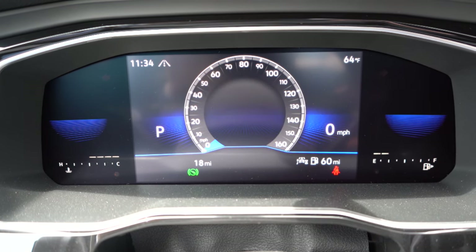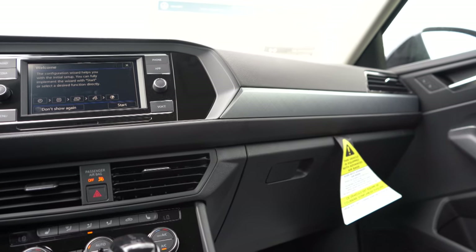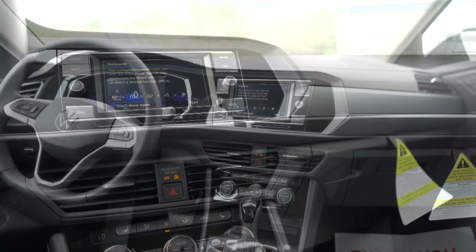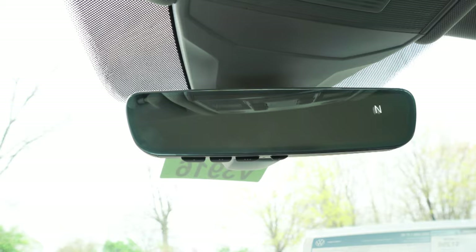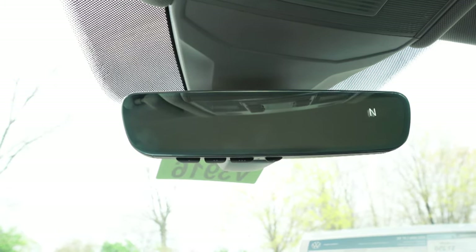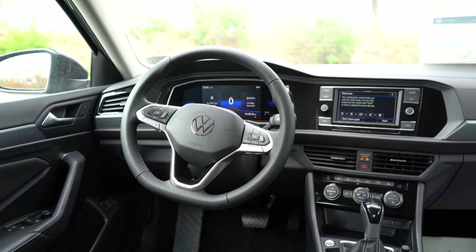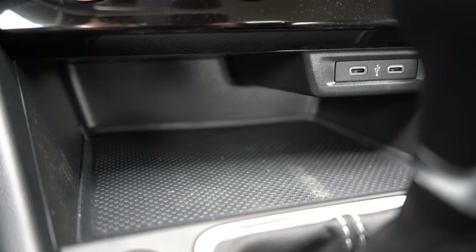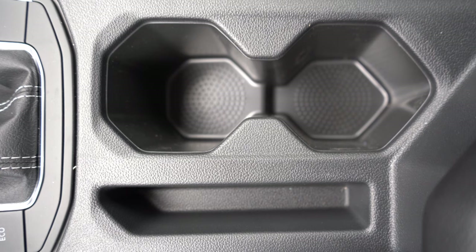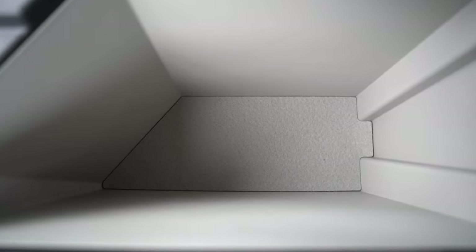A panoramic sunroof comes with the SEL only. Dual-zone climate control comes with SE and SEL, so both driver and passenger can set their own temperatures. A wireless phone charger comes with the SEL only. There's an available frameless rearview mirror with HomeLink for up to three garage doors and a compass. The interior is driver-centric — everything tilts toward the driver. Storage includes rubberized tray, two charging ports, a 12-volt outlet, an electronic parking brake, a cell phone cubby, dual cup holders, and a center armrest with storage.